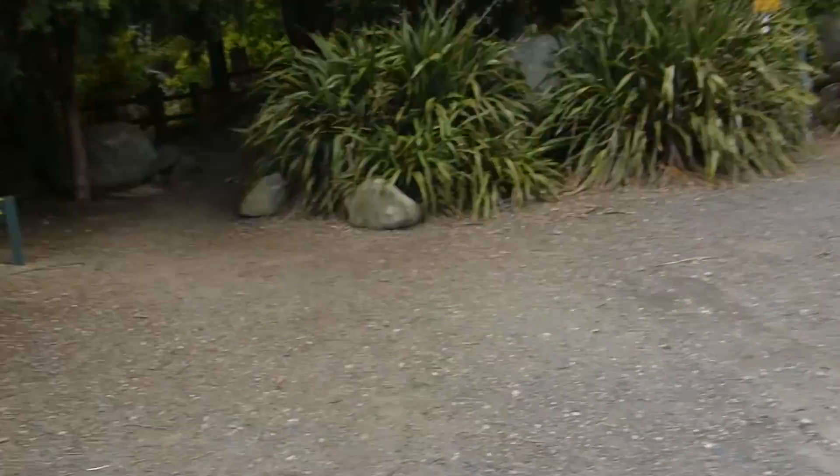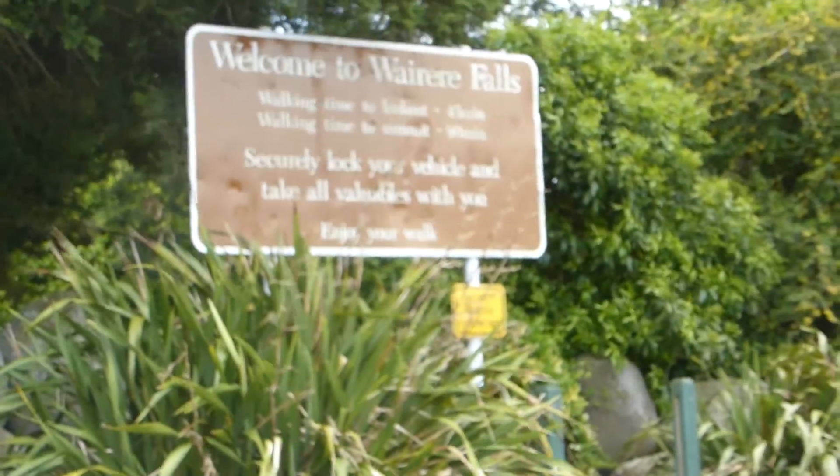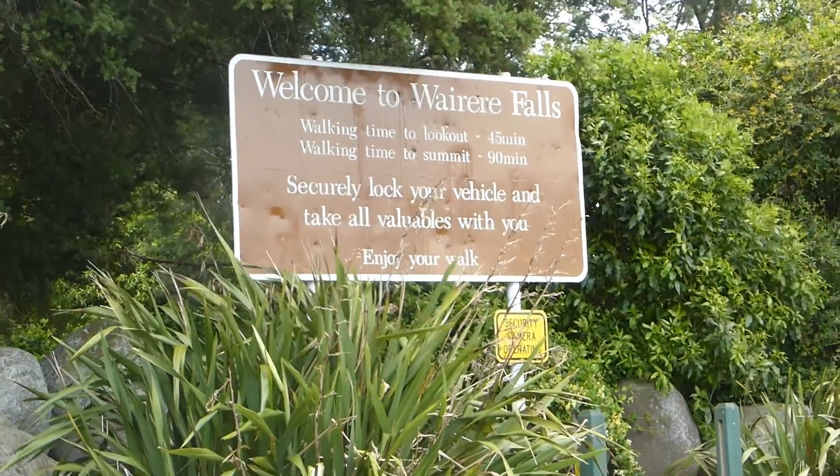So here we are at the entrance to the Wairiri Falls, which is about a 90-minute track up to the summit. As you can see, I've got a sign there which says roughly 90 minutes to the summit.